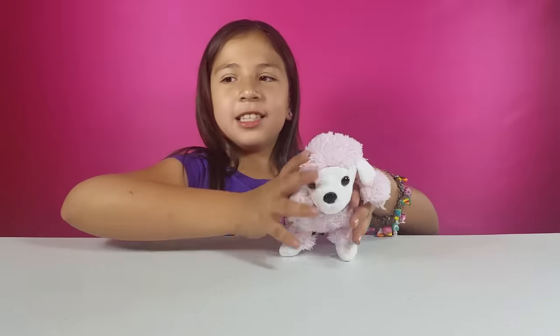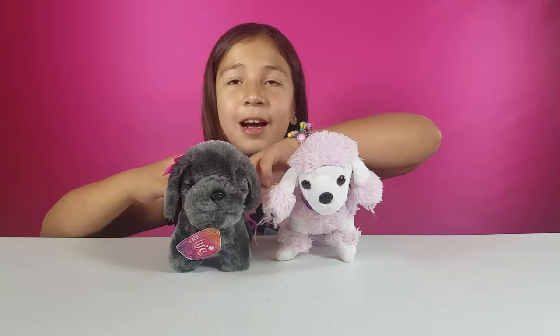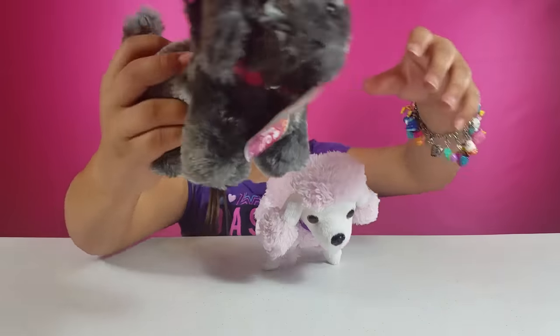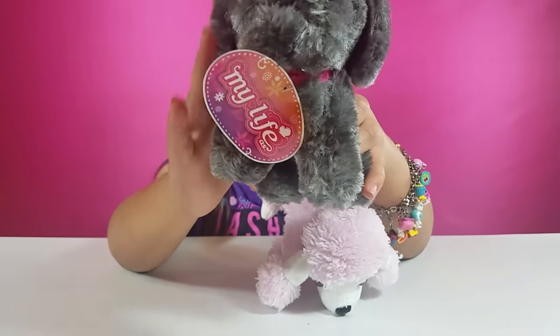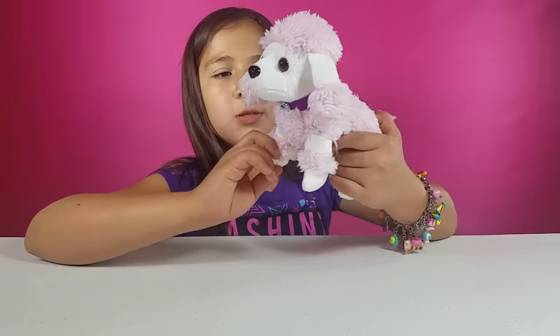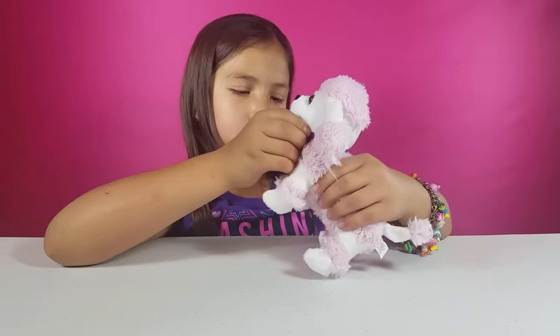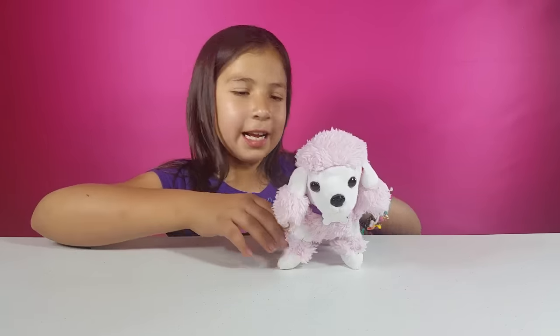Next up we have this really cute thing — it's a dog. She also has a buddy. This one is my doll's dog and this one is my sister's dog. This one is great with some bows, brown eyes, and it's really adorable. And then this one is like a little poodle. It's really cute — it has a purple collar with a little bone.